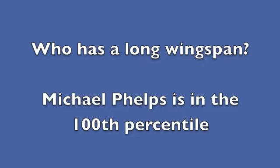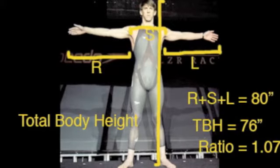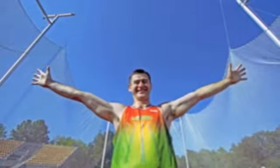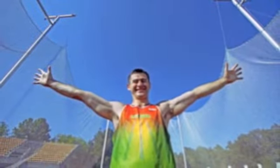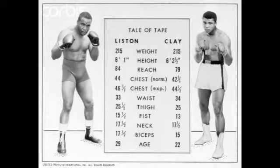So look at Michael Phelps. He's in the 100th percentile — he was actually accused of having Marfan's syndrome, but he doesn't — and he's a 1.07 ratio. Lithuanian discus thrower Robas Vartas is a 1.13, with a 228 centimeter arm span and 202 height. Sonny Liston was claimed to have an 84-inch reach, which may or may not have been true — boxing isn't known for super accuracy — but you can see they have fairly long arms, well short of the knee.